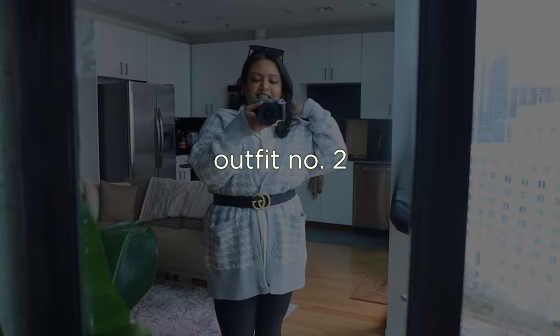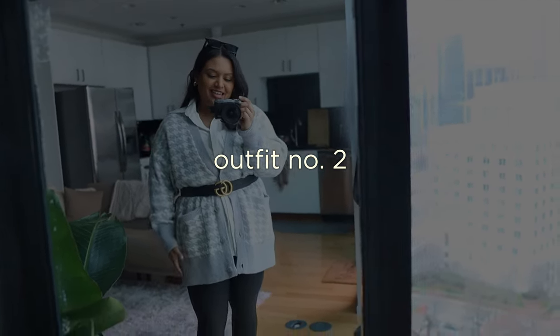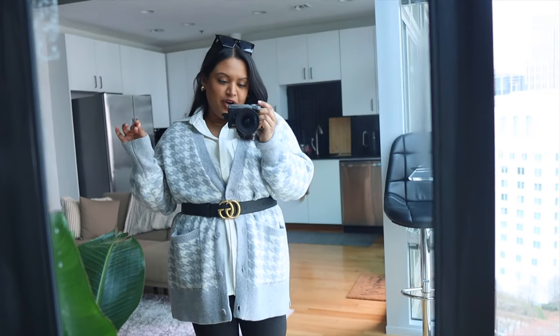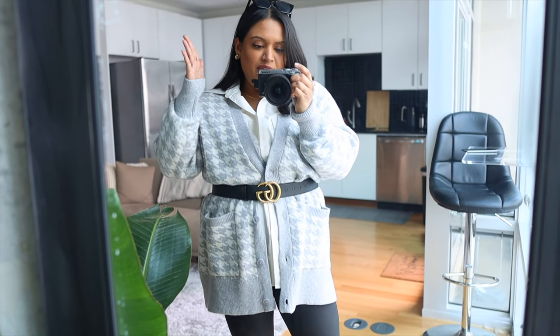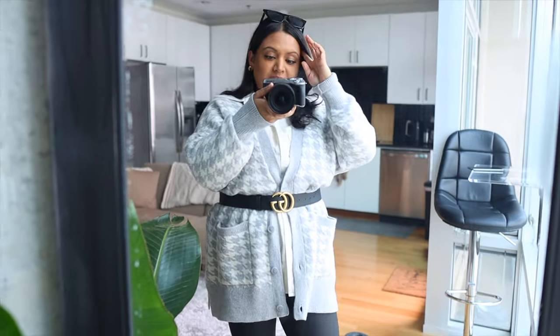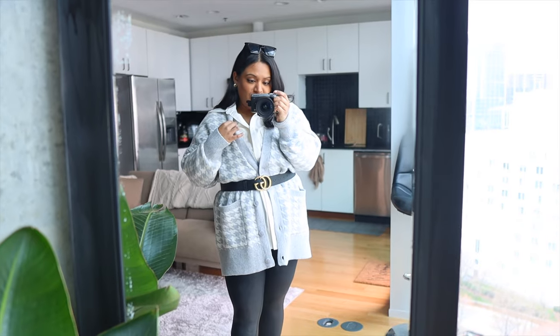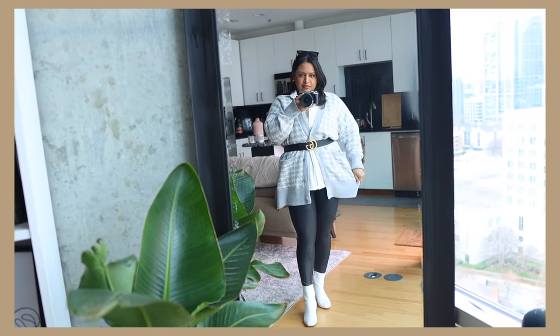Outfit number two — I love this outfit! This is another piece I picked up from Abercrombie and Fitch. It's still very much a winter look, but it works great as a winter-going-into-spring outfit. One thing that's perfect for that transition time is cardigans — this cardigan is also from Abercrombie and Fitch. I love the pattern; it's so classy, and it's a thick, oversized cardigan.